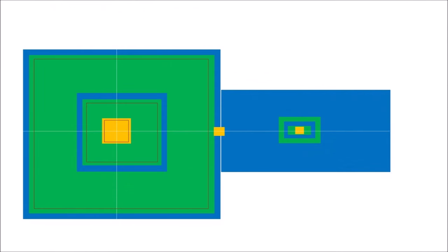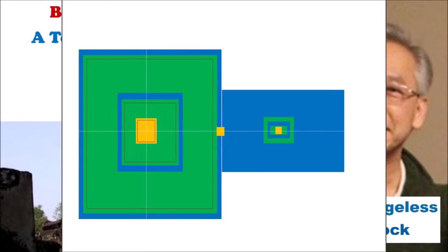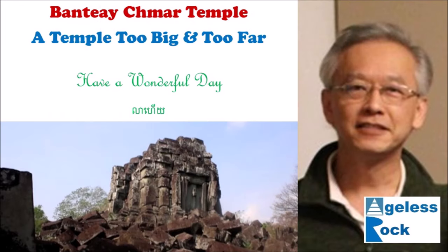As a simple conclusion, this design is simply too advanced for a civilization too small in population and too primitive to be of any practical use other than worshipping. There is no good reason why it was abandoned, and we have no clue what really happened here. That's all for today — I hope you enjoyed this short presentation on Bantie Chmar temple. See you in the next video and have a wonderful day.